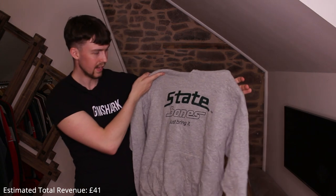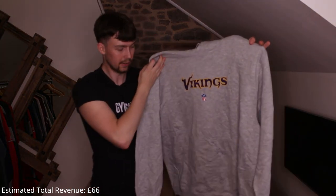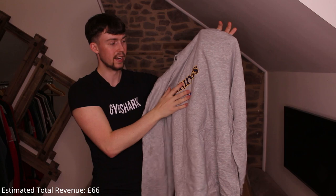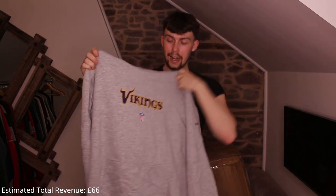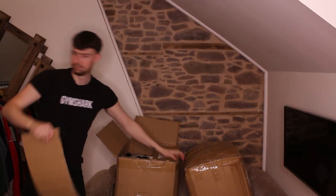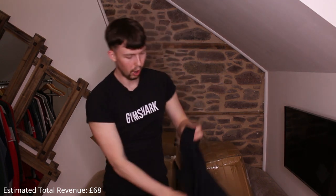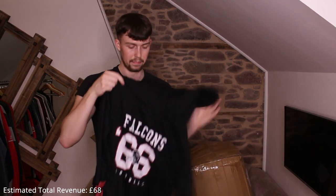This is what we want — a gray Champion one. Not the best but it'll still sell. Next we have a really nice one — massive, like a 3XL Vikings hoodie. It's printed, looks embroidered, with the NFL logo underneath the Vikings purple and yellow logo.